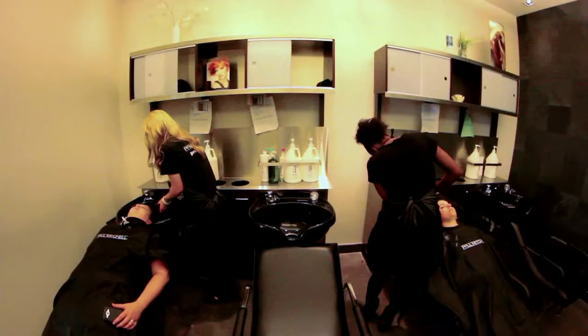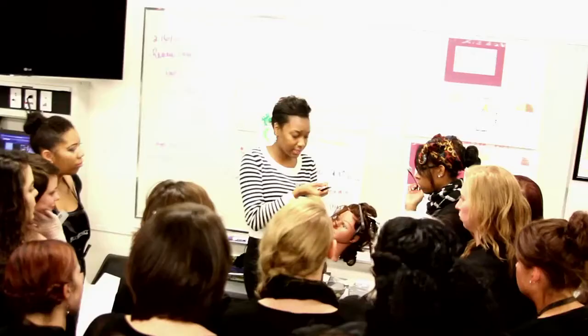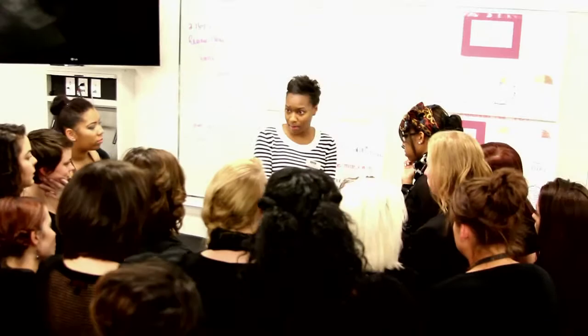We're also going to be looking at the wash house today, which is another classroom. We like to separate our wash house from our clinic floor to make sure that our students have the ability to truly understand how to give a proper shampoo and scalp treatment and to create that spa-like experience for their clients.